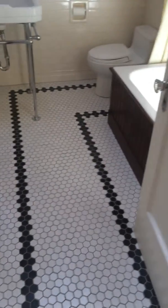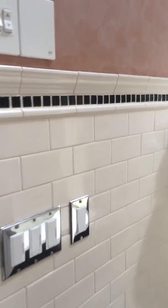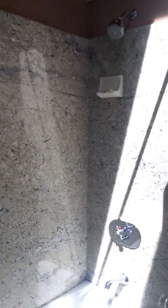Here is the bathroom, with hex tile floors, higher subway tile wainscoting. Just like the kitchen, it is tall, vaulted, with a skylight. They have a pedestal sink and a lot of the same higher-end finishes as in the kitchen.